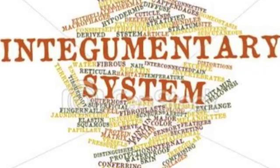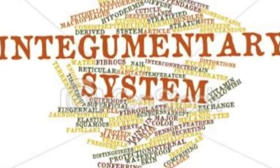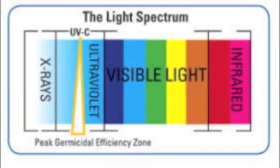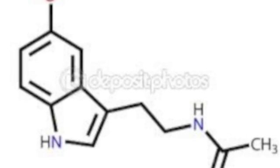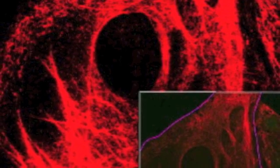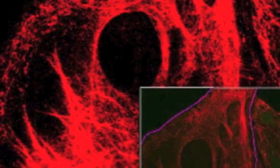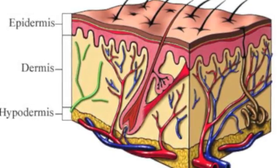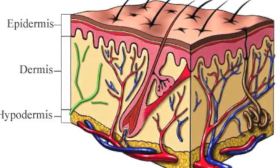Ain't nobody messin' with my hair, nails, and skin. What filters ultraviolet light is melanin. The most important cells are the keratin. The integumentary system has three layers: epidermis, dermis, hypodermis.